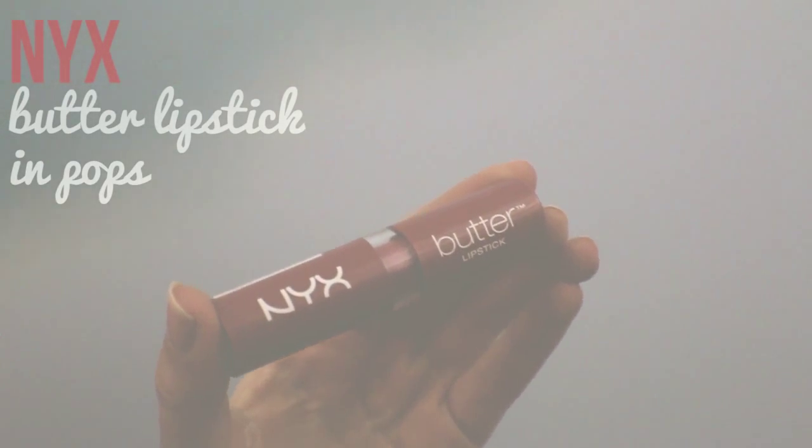While I wait for my eyeliner to dry, I go ahead and put on a lipstick. This is Nyx's Butter Lipstick in Pops. It's a little bit darker than I normally would do during the summer, but I actually really enjoy how sophisticated it kind of looks.